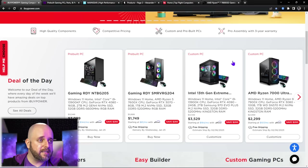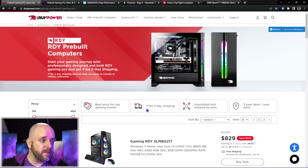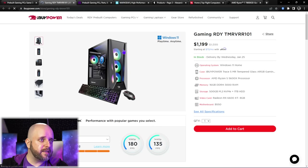The next step in System Integrators Weekly is to get off of that other stuff and talk about system integrators. So let's get into that. We're going to start by talking about good old iBuyPower, who have been making some moves.